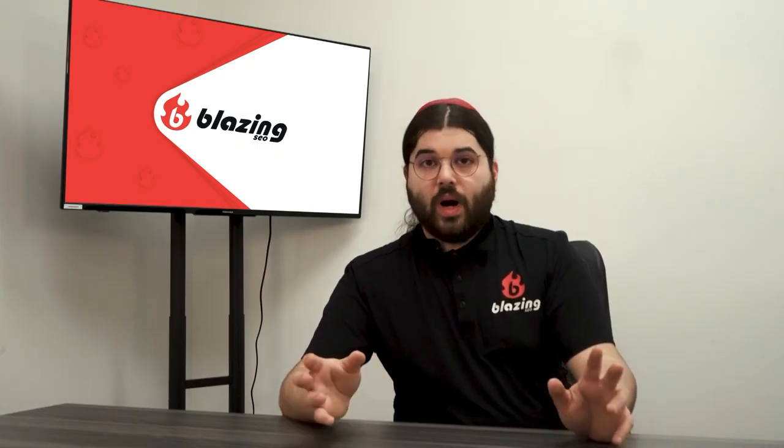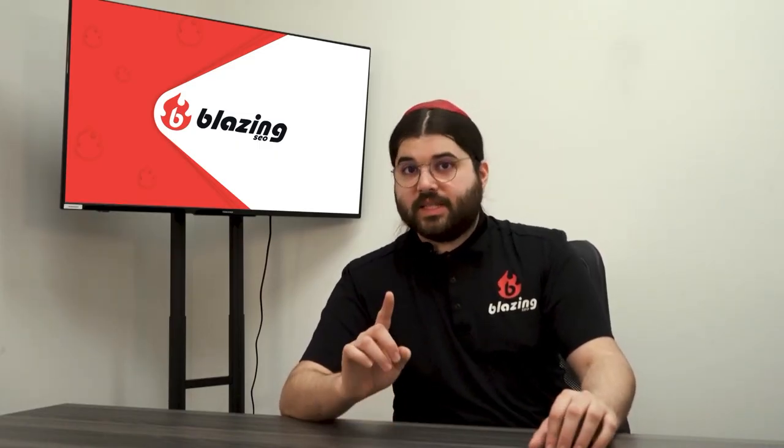So today I'm going to try to explain what proxies are, why proxies are used, the different types of proxies that are available, and how you can get your hands on some reliable private proxies of your own.